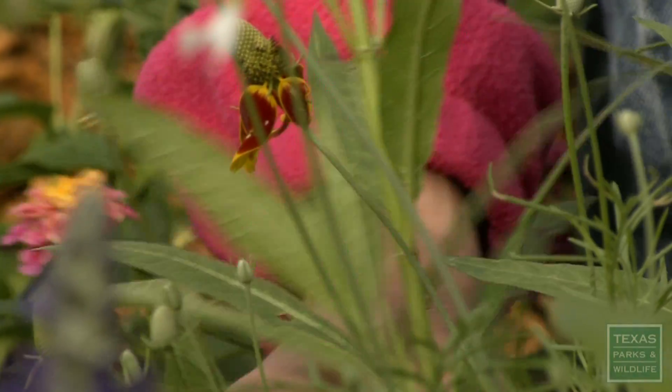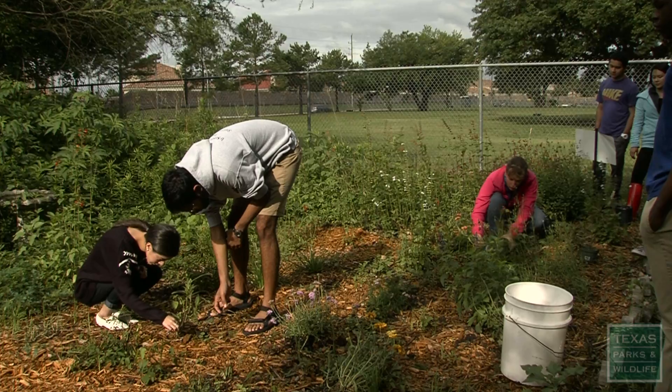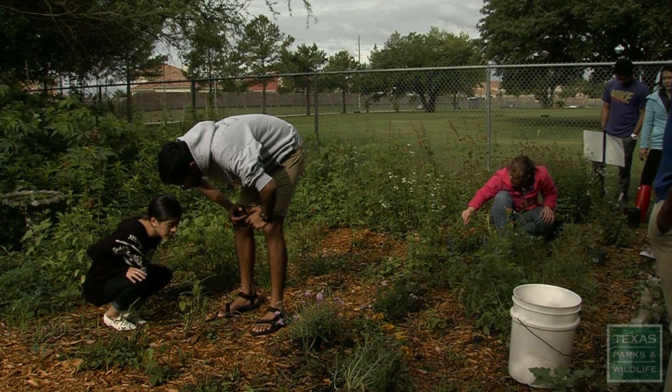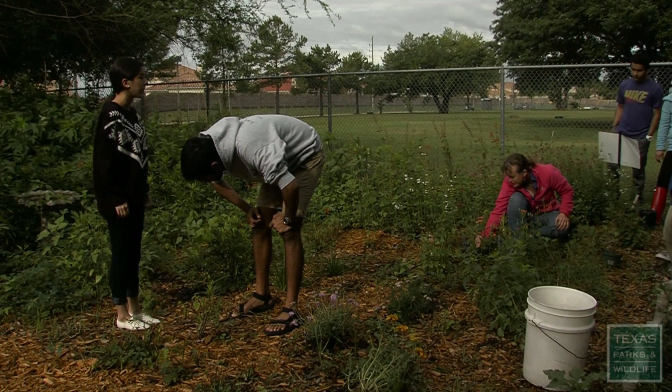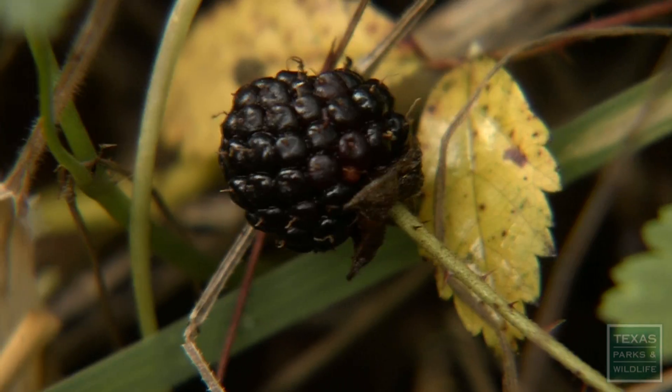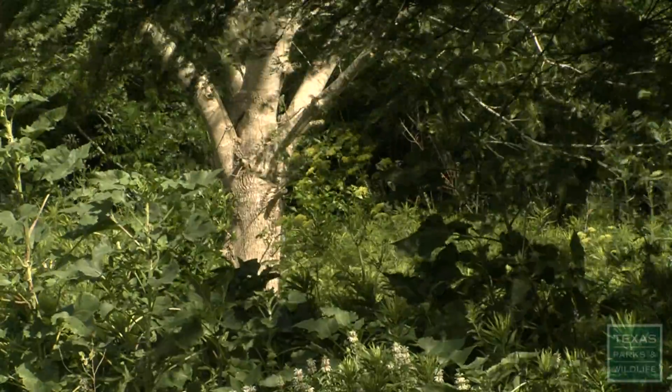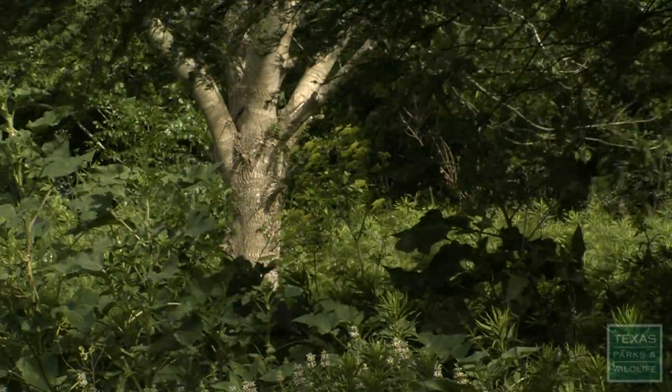Oh, be still. I can zoom in real close. There it is. And I don't suppose you want to pick it? Oh, sure. Bingo.